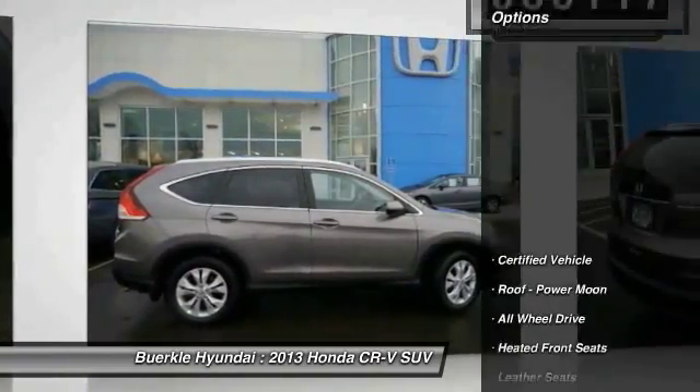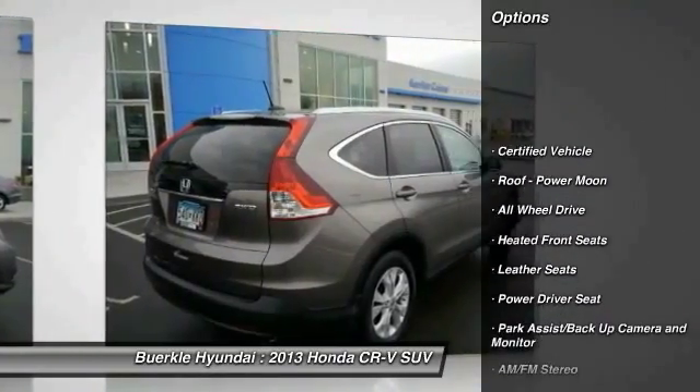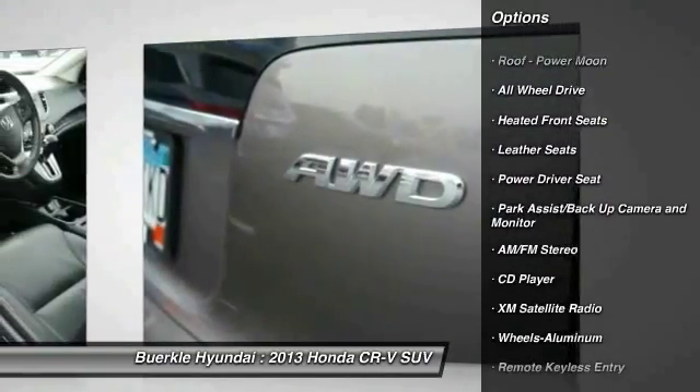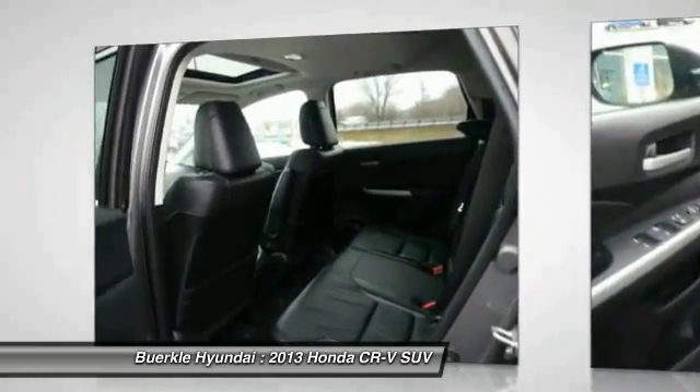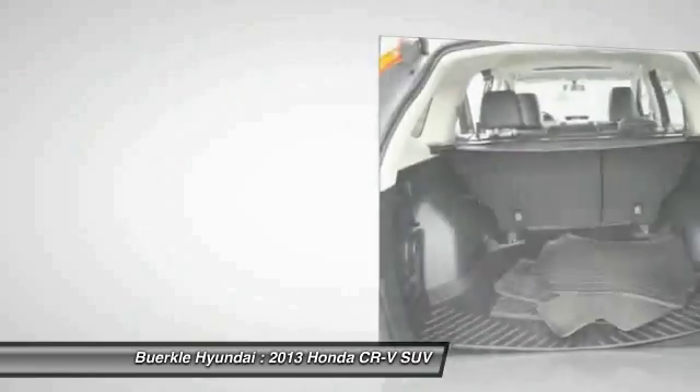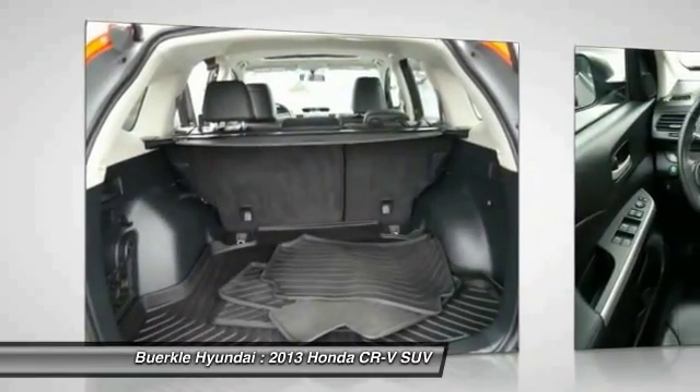Here are some of this vehicle's great options: all-wheel drive, XM satellite radio, traction control, anti-lock braking system, front air conditioning, power steering, cruise control, aluminum wheels, rear defrost, and AM/FM stereo radio.